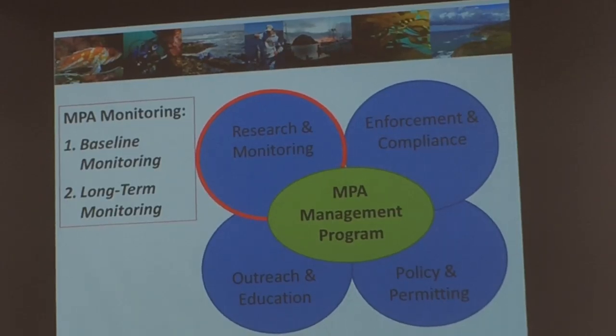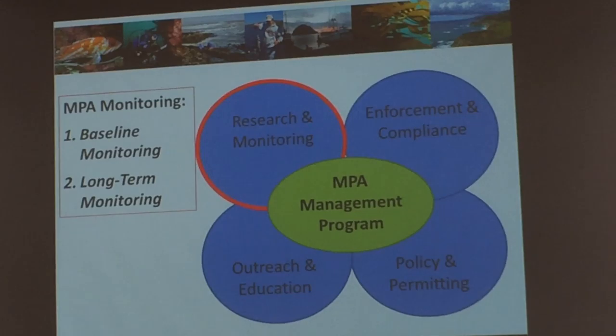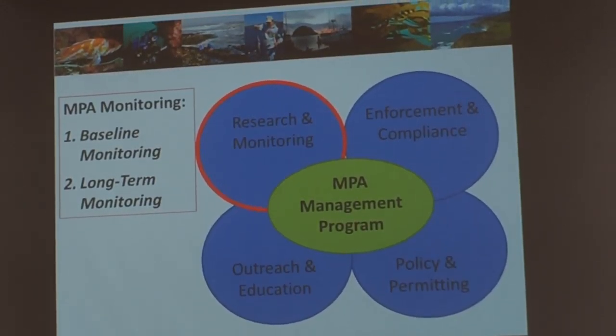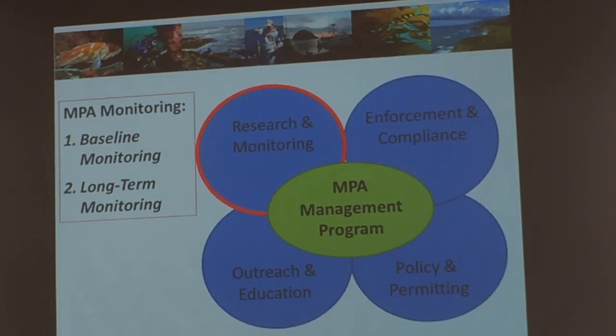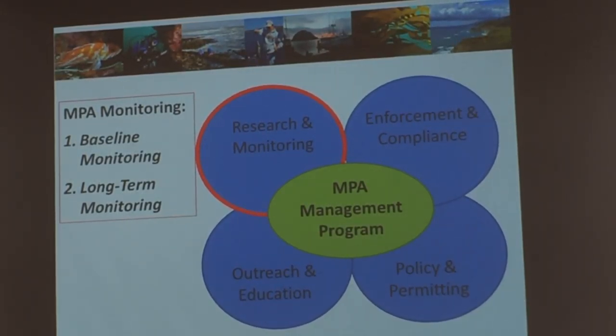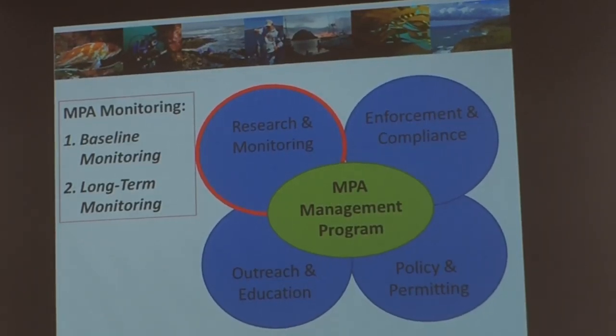Science is the pillar for determining if the network is being developed and functioning like it should. The state broke the management of monitoring into two components: baseline monitoring, which Aaron will speak about, that falls immediately upon implementation of a region, and long-term monitoring done to evaluate the functionality of the network over time. So without further ado, I'll pass the mic over to Aaron.